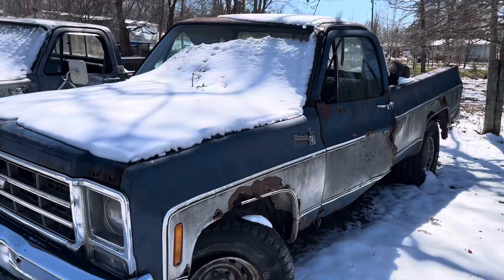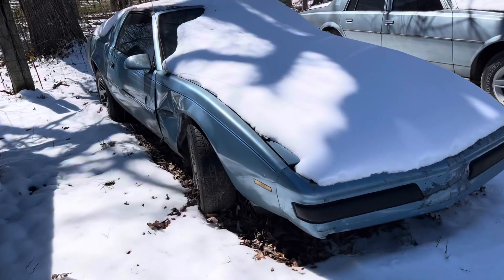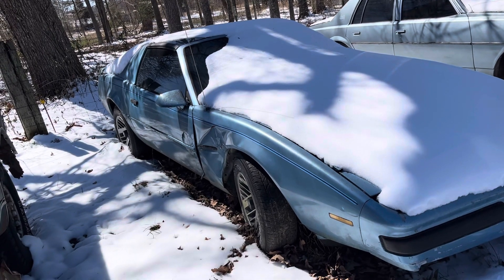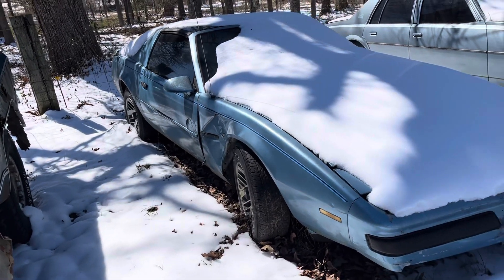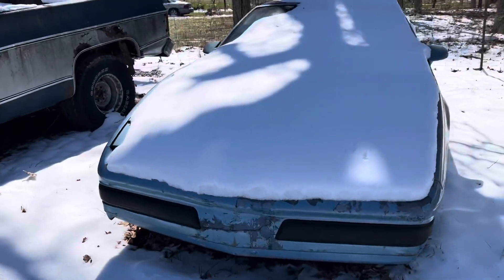Now we're gonna switch gears a little bit. I wish they didn't have all the snow on it, but I got this Firebird — T-top, supposed to run. He thought the distributor went out on it, and it's got a brand new one in the box inside. It got hit there on that fender moving it around. So I got this T-top Firebird in on the deal.